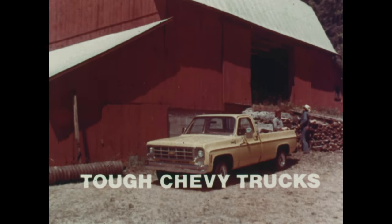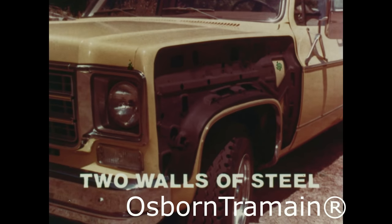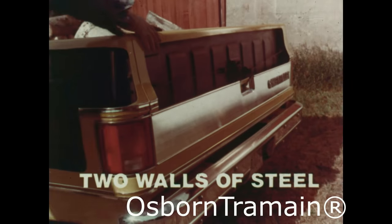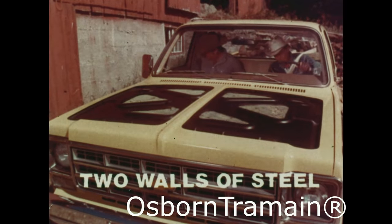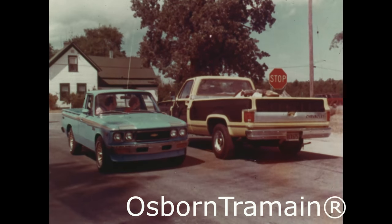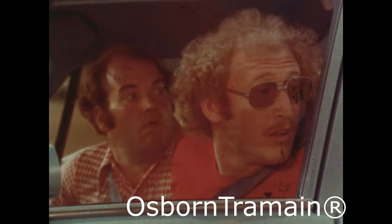Our 77 Chevy Fleet Side Pickup is tough in the right places, with two steel walls here in the front fenders, in the body side panels, in the tailgate. Two steel walls in the doors, even in the hood. With two steel walls and corrosion protection in vital areas. A Chevy Pickup is a truck within a truck.